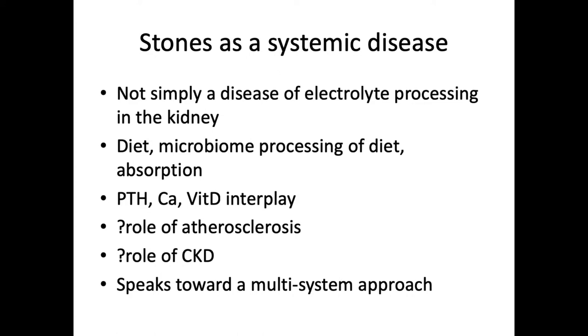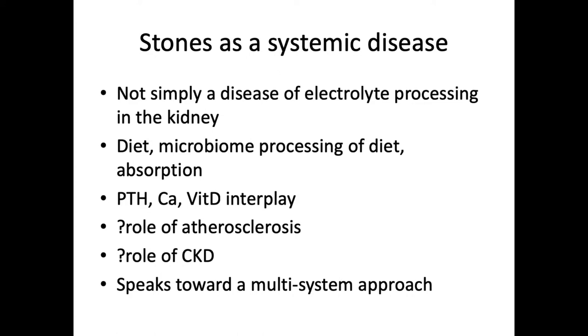This together really helps to hammer home the point that we're starting to look at stones as a systemic disease — not just a disease of electrolyte processing in the kidney, which is what it was once thought of. There are all these different factors involved: our diet, our microbiome processing of diet, absorption, a complex interplay of internal hormones. We don't still understand the role of atherosclerosis and how CKD ties into all of this. This really speaks towards a multi-system approach for understanding stones, and it puts urologists in a unique position, as we can start to see patients early on in this disease process.